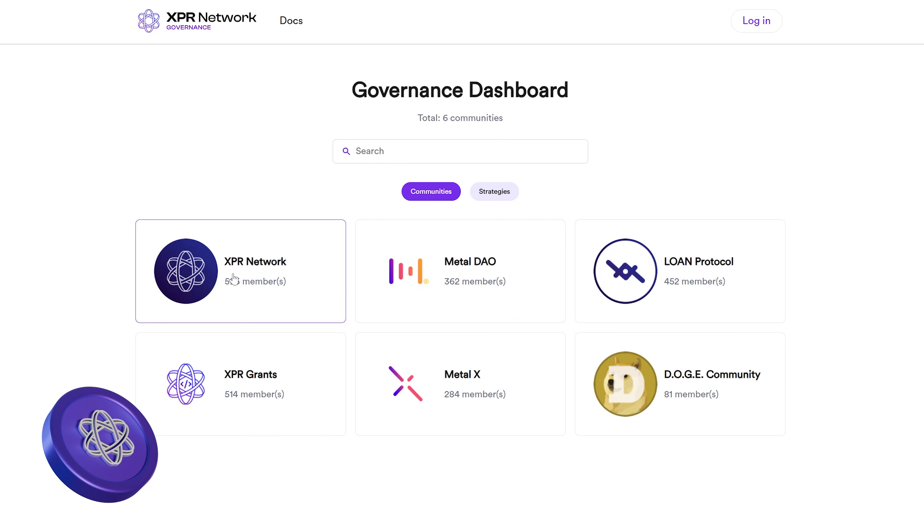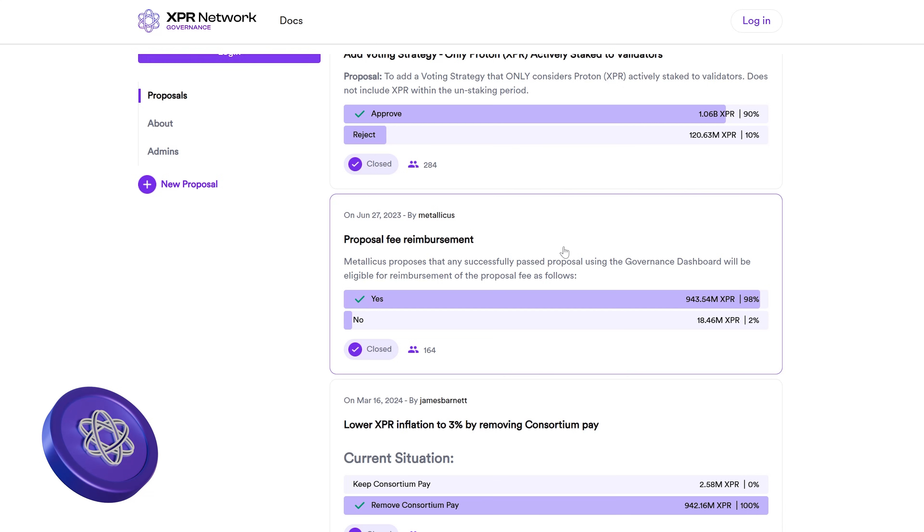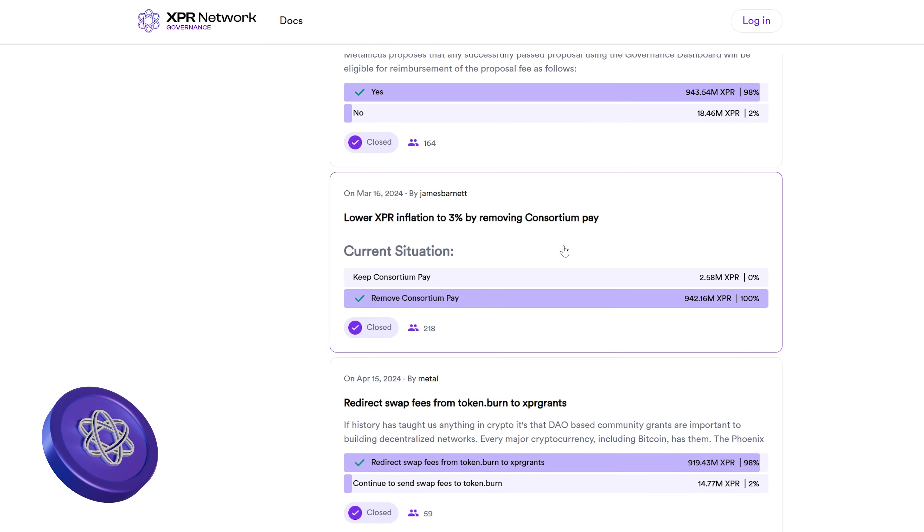Ripple XRP takes a very different approach — it's not decentralized, as most decisions come from Ripple Labs. Validators don't vote on protocol changes like in a decentralized system. While XRP has a strong payments network, users don't control how the blockchain evolves, making Ripple completely centralized compared to Ethereum or XPR Network. XPR Network, by contrast, is how blockchain governance should work: every major change is voted on by token holders directly on the blockchain.